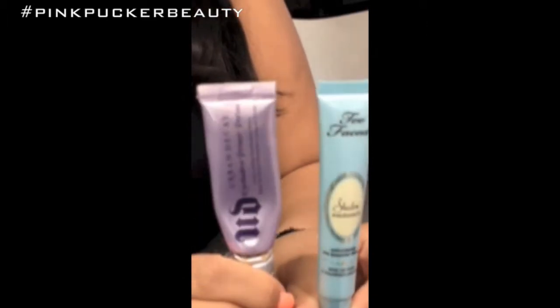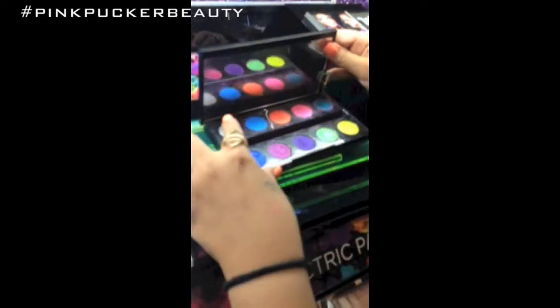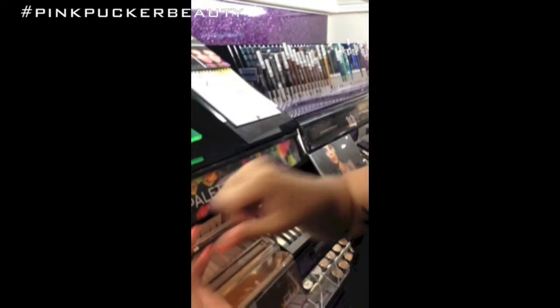The only thing is Urban Decay sells a travel size for $12 and that's the one I buy. So we'll let that dry and we'll use a bright color. I'm going to use the Electric Palette by Urban Decay and I'm going to use this bright color. So this one is going to be the Urban Decay Primer — nice, very pretty. And this one is going to be your Shadow Insurance.